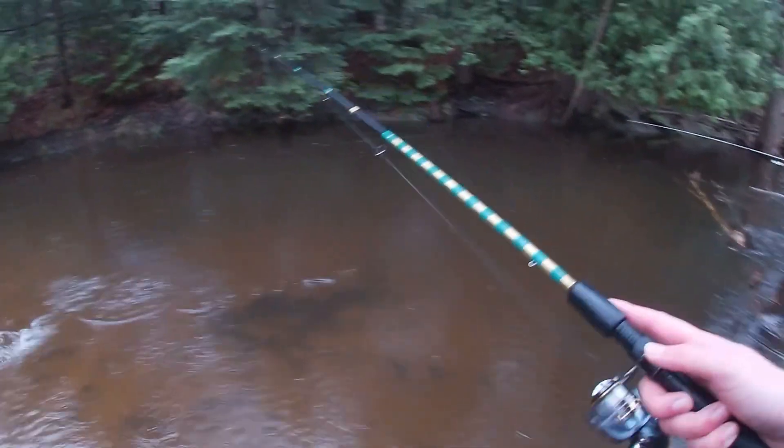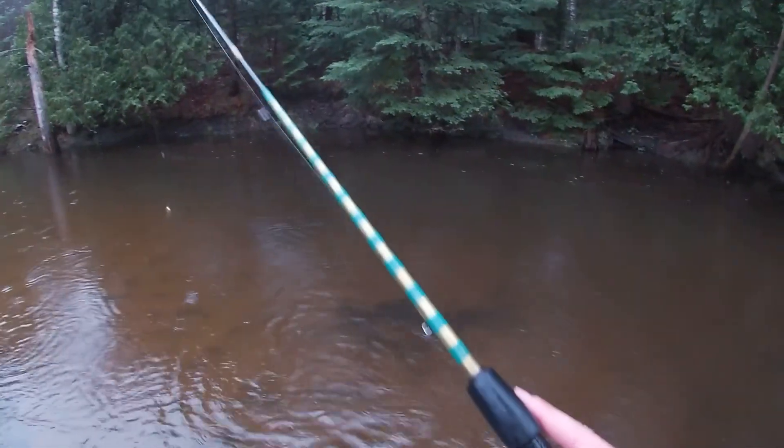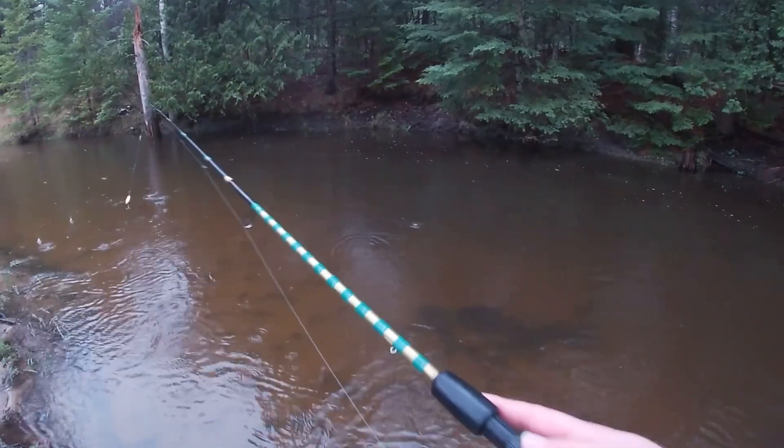There we go. Oh, that was a brook trout. Darn. They're so tiny.